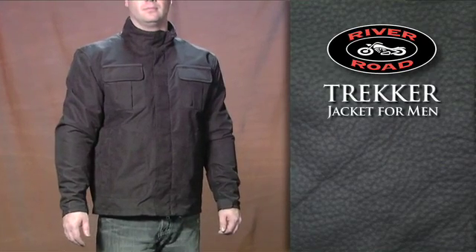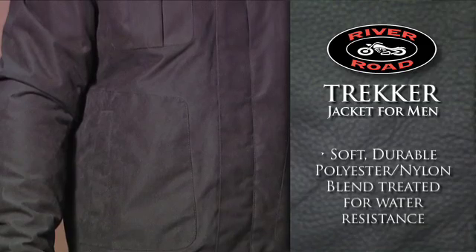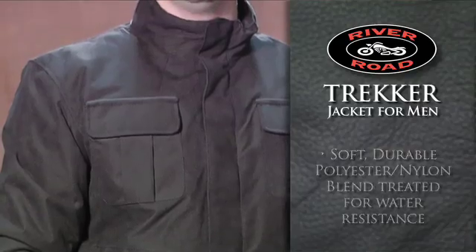River Road's Trekker Jacket for Men is a soft yet durable polyester nylon blend that makes this casual riding jacket comfortable both on and off the bike and is treated for water resistance.